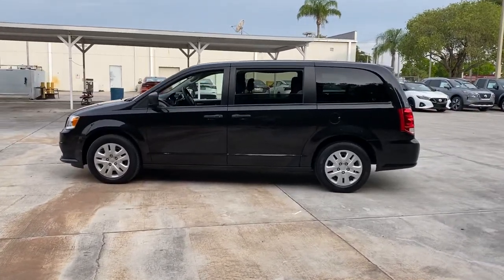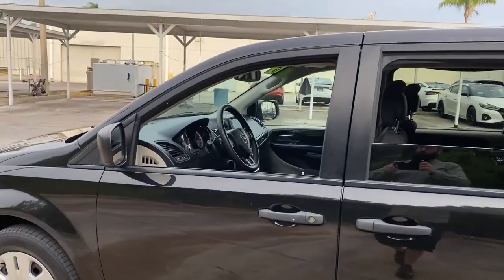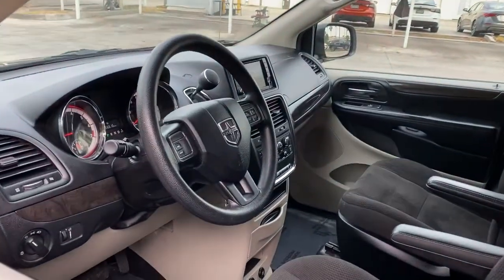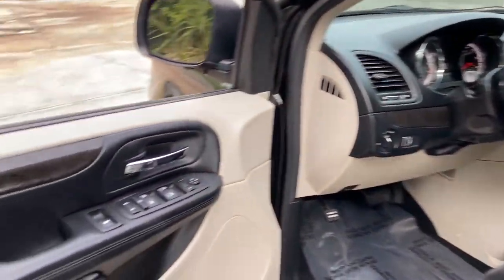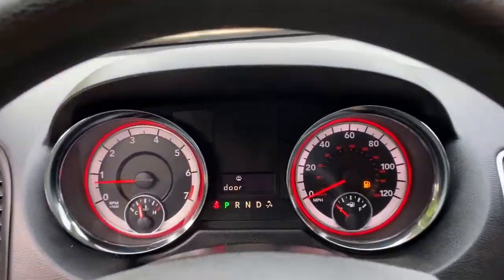These are just some of the great options this vehicle comes with: keyless entry, wood grain interior trim, backup camera, heated mirrors, multi-zone AC, rear AC, third-row seat, steering wheel audio controls, rear spoiler, and stability control.